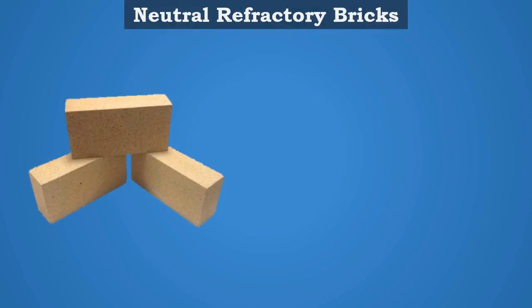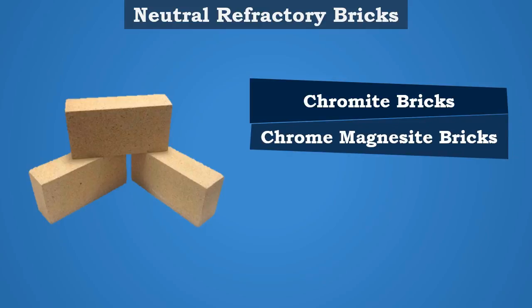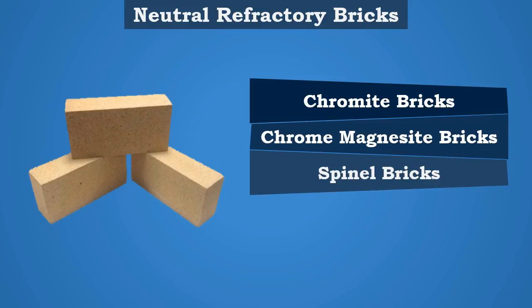Neutral Refractory Bricks are available in different varieties such as Cremite Bricks, Cromagnesia Bricks, Spinal Bricks, and Fisterite Bricks.